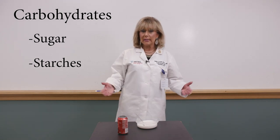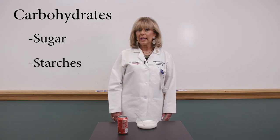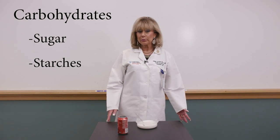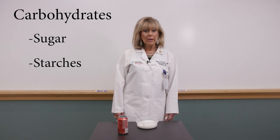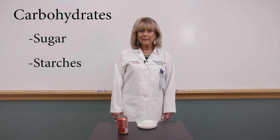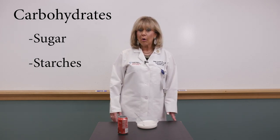Let me broaden what I mean by sugar. It includes sugar itself — it doesn't matter if it's white, brown, raw, organic, or turbinado. Sugar is sugar, regardless of form. Honey is liquid sugar. Almost any kind of syrup — cane syrup, corn syrup, high fructose corn syrup, maple syrup — these are all sugars.